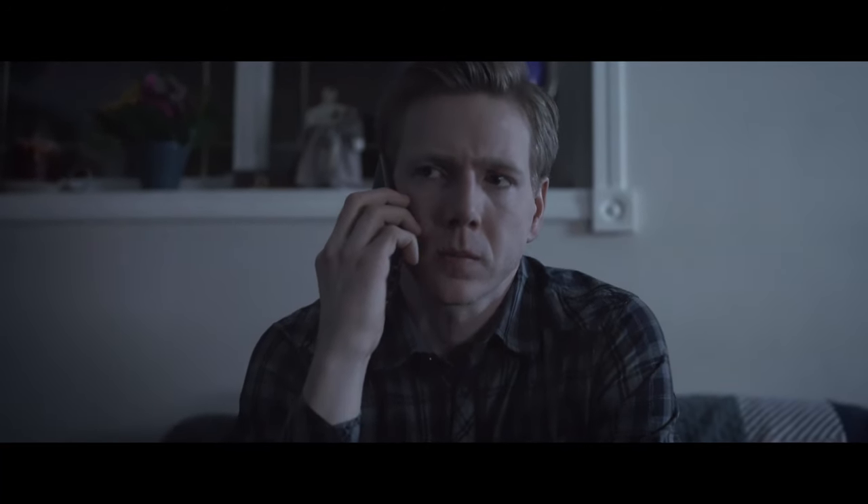Hey folks, my name is Parker and I want to tell you about the time that I made a short film called The Family Plan in one day. This included all writing, pre-production, filming, and editing. When I woke up on a January morning in 2020 I was just kind of tired of having all these film ideas in my head but not executing any of them. So to get out of my head I just decided that when I woke up that morning I was going to go to bed with a completed short film. So here's the story of how I did it.